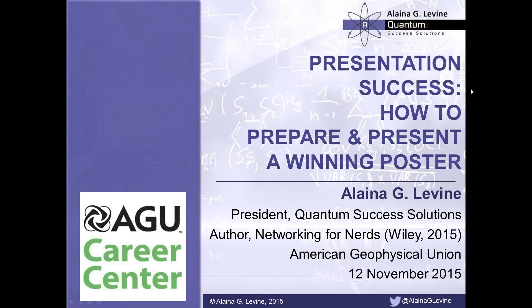Just a couple of quick housekeeping issues. If you have any trouble seeing the slides or hearing me, simply log out and log back in. You're welcome to ask questions — I'll be answering as many as I can at the end of the session by typing them into the question console. I'd like to thank AGU, and in particular the AGU Career Center, for sponsoring this webinar and all the career services they do throughout the year.